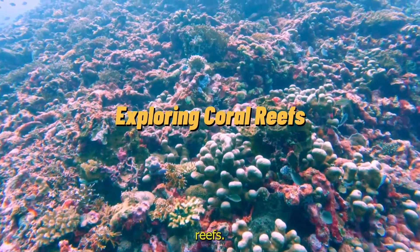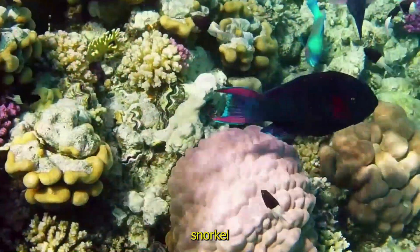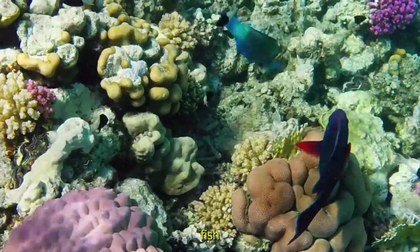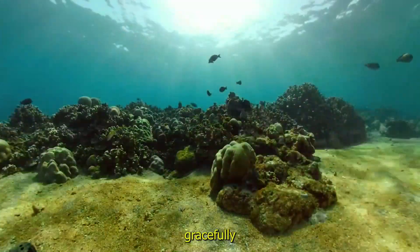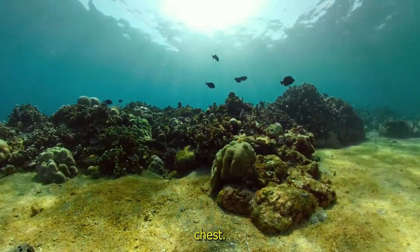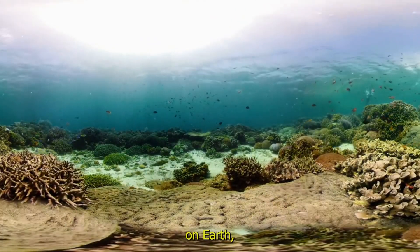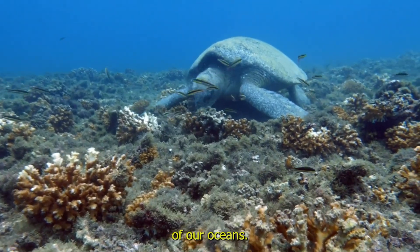Exploring coral reefs — dive into the magic. Imagine putting on a mask and snorkel and diving into a coral reef. You'd see colorful fish swimming everywhere, sea turtles gliding gracefully and the reef sparkling like a treasure chest. Coral reefs are truly one of the most magical places on earth, and they remind us how important it is to take care of our oceans.